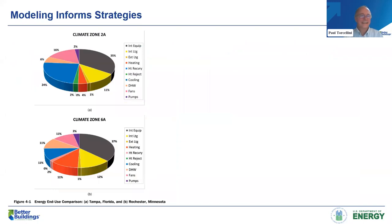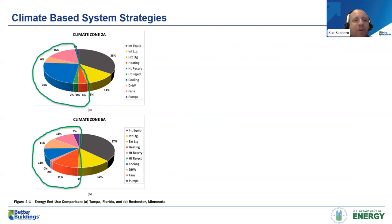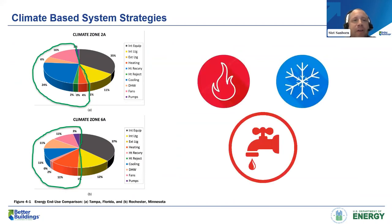Now turning to HVAC. One of the things that differentiates multifamily as a sector from commercial buildings is the big draw on domestic hot water systems. Really independent of climate zone, when we look at energy use breakdown, space heating and cooling and domestic hot water in almost every climate zone account for about half the energy use of the building, even for these really aggressive high-efficiency buildings.